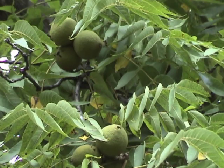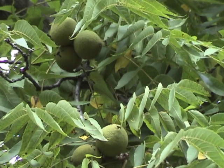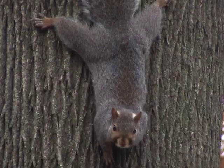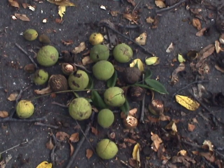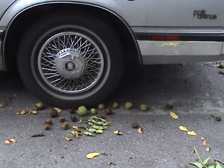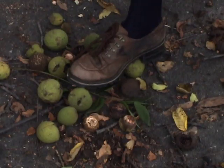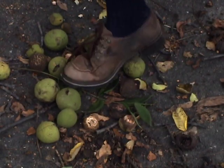Fragrant green husks enclose a woody shell that protects the developing nut inside. You'll find these at the base of the tree in varying stages of decay. Once on the ground, squirrels or humans grab them. These outer husks must be stripped off to get to the edible nut. Some people run over them with their cars, while others step on them with old shoes to crush the coverings.